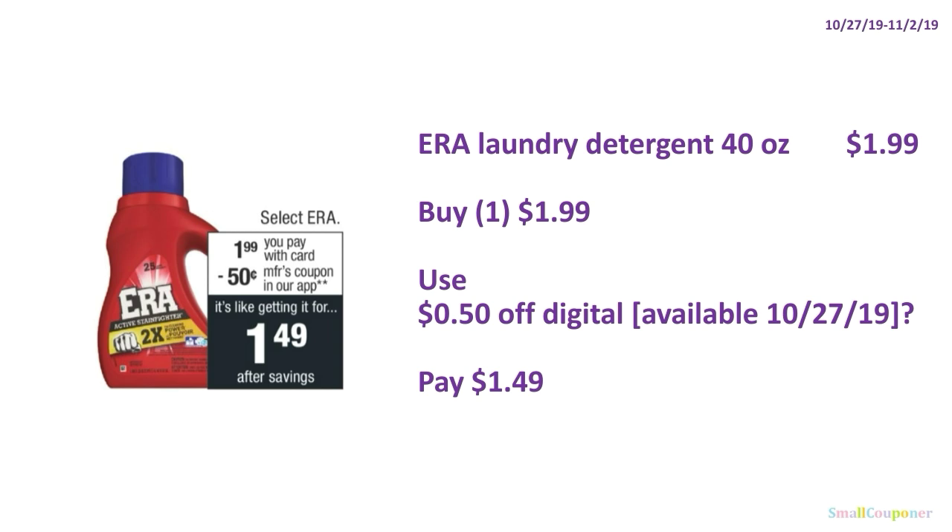ERA Laundry Detergent 40 oz is $1.99. Buy one for $1.99, use the $0.50 off digital — assuming it'll be available October 27th, as it was supposed to be last week but wasn't. Check October 27th to see if we get it. You'll pay $1.49.